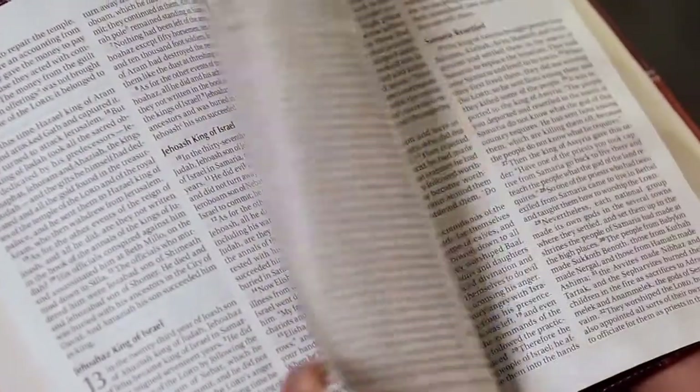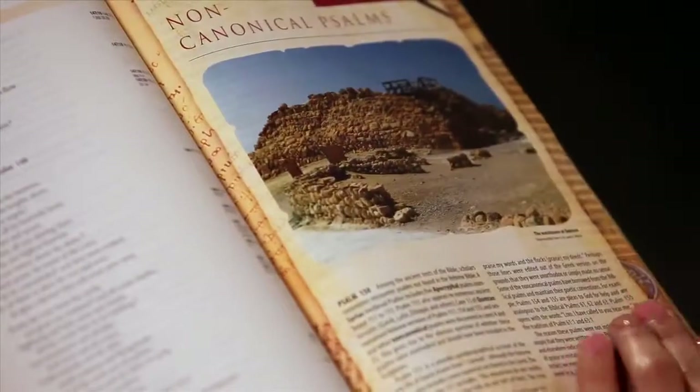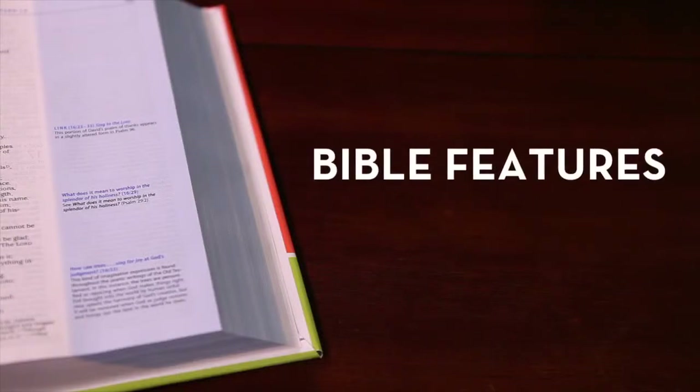Print Bibles come in a variety of options, including the size of the Bible, the size of the text, column structure, study notes, ancillary material, and many other features. You can learn more about these in the video Bible Features.